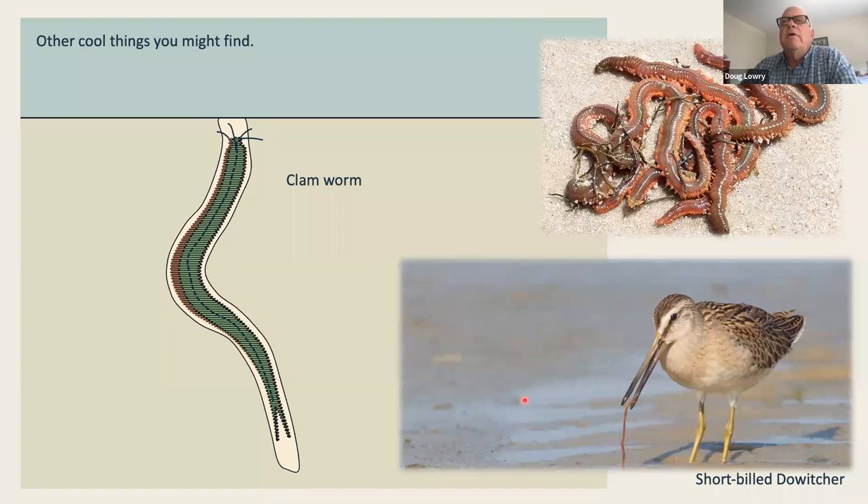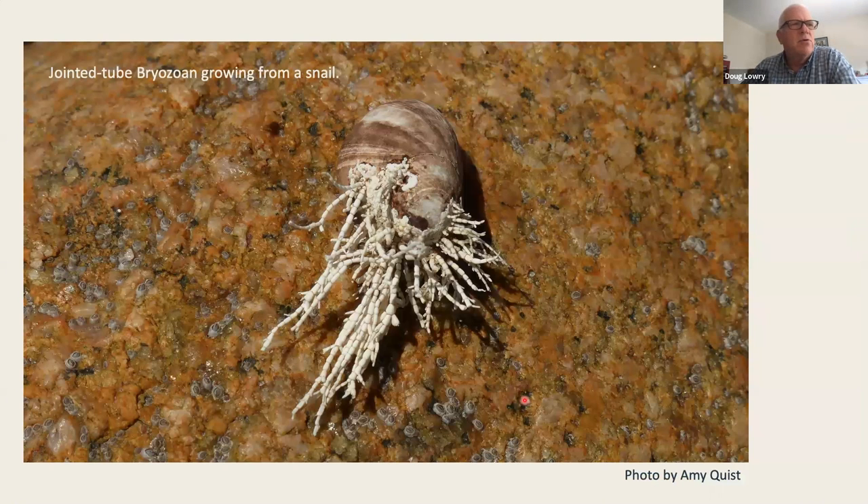We have clam worms and all sorts of worms — plume worms that build their own little shelter. There are dozens of species of worms that live in the mud. They're a little harder to find, but if you spend enough time you'll start to see evidence of them, including castings and holes. Bryozoans are another citizen of our intertidal zones, and here's one that's growing exponentially — a jointed tube bryozoan.